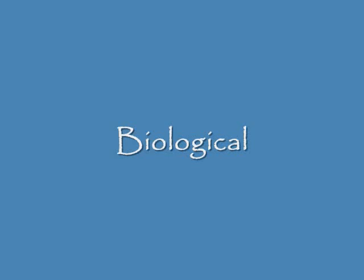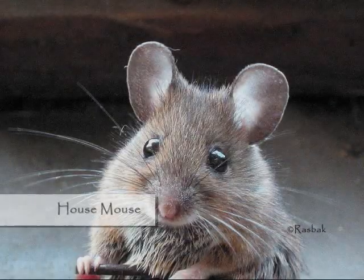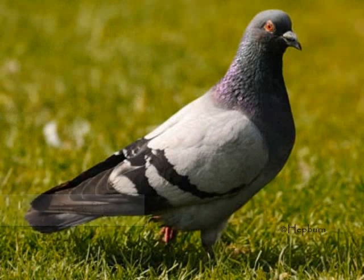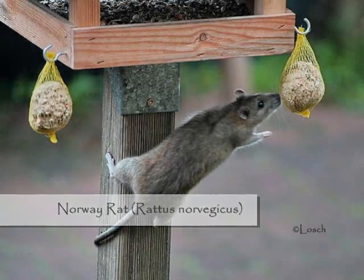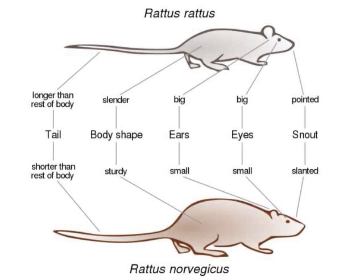The biological aspect of SIPM is important to understand because insects, rodents, and other school pests are different. For example, how you deal with a Norway rat is different than how you'll deal with a roof rat, and knowing how to tell them apart is critical as well.